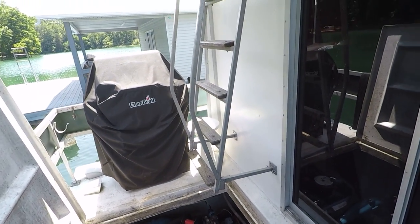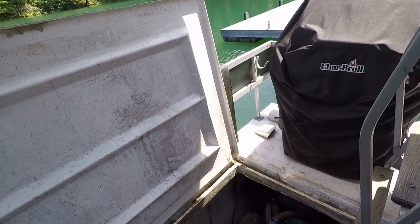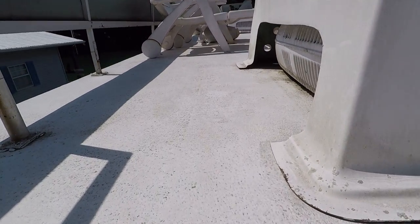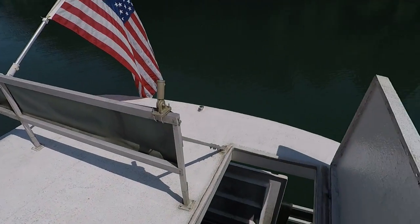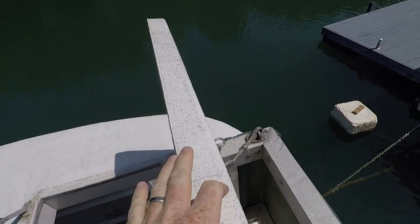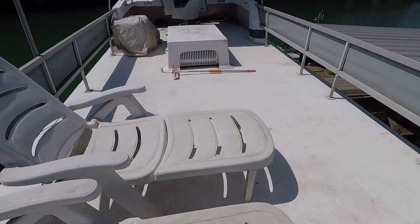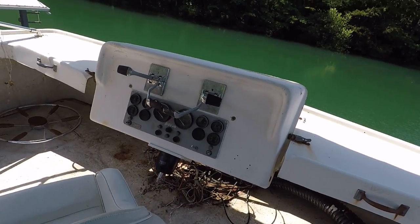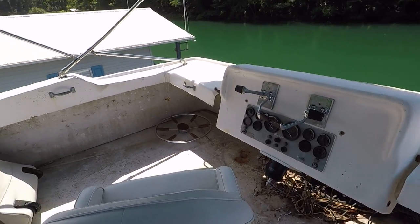I've got the ladder pulled out so I can climb up and show you the upper level. There's a Charbroil gas grill, and a cover on the rear porch that will close but we'll leave it propped open. The flybridge is in the process of having a new wheel put on — that repair will be finished very soon.